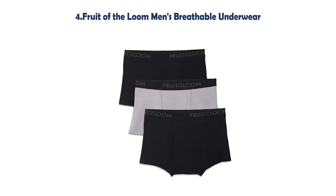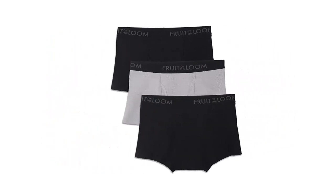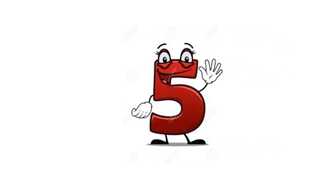Our list at Number 4: Fruit of the Loom Men's Breathable Underwear. 91% Cotton, 5% Polyester, 4% Spandex. Pull on Closure. Machine Wash. Breathable Micro Mesh Fabric. Wicks Moisture. Keeps You Cool and Dry.